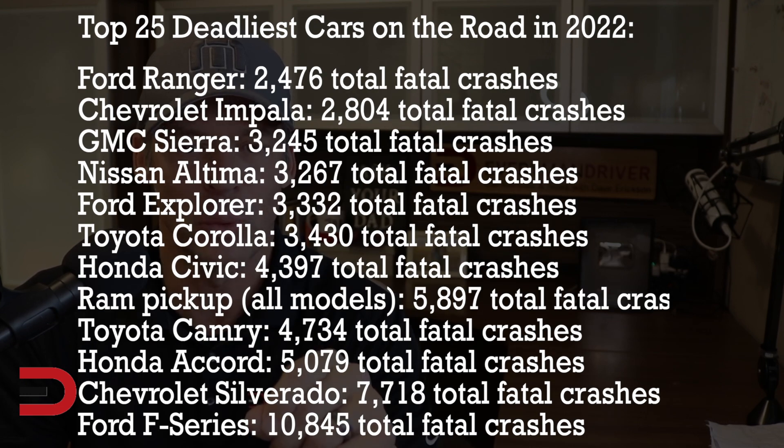2,400 in a Ford Ranger. 2,800 in a Chevy Impala. 3,200 in the GMC Sierra, as well as the Nissan Altima, Ford Explorer, and Toyota Corolla, all in the 3,400 range. Then around 4,400 fatal crashes in a Honda Civic — again, it's a smaller vehicle. Then Ram pickups across all models, around 5,900 total fatal crashes. The Camry at 4,700. 5,000 total fatal crashes in a Honda Accord in 2022. Chevy Silverado at 7,700. And the number one deadliest vehicle on the road in 2022, according to fatal crash numbers, the Ford F-Series, with nearly 10,900.